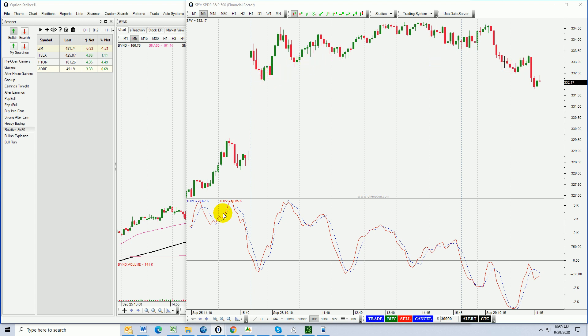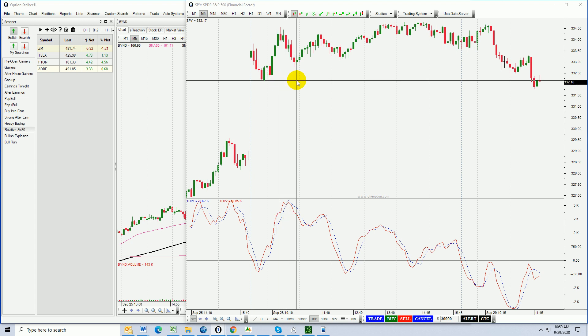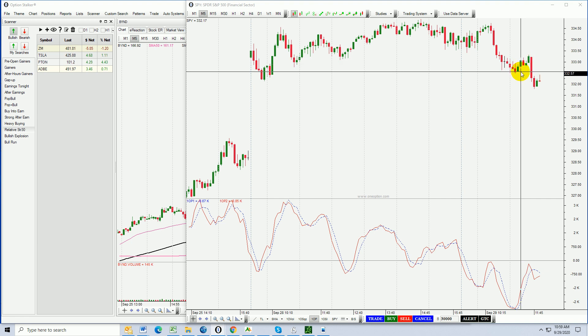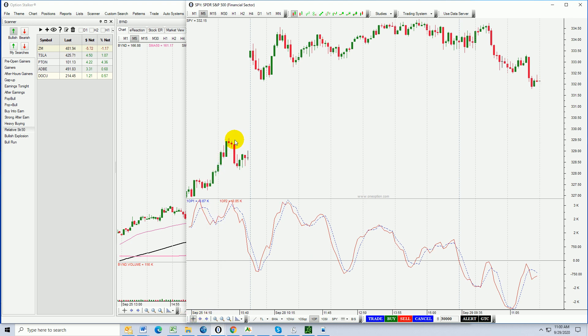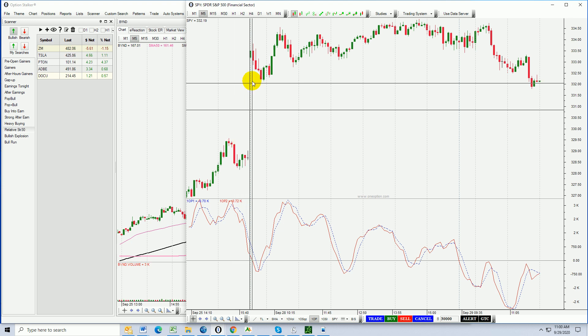Now we came down to the low from yesterday — you can see that right here — and that support level seemed to be holding. You could see these tiny little candles and we got a little bit of a bounce. As soon as that bounce lost its luster, we got a long red candle taking us through that low, and now I believe we're going to see some continued selling. Watch during the presentation — the market should continue to come in. There's a decent chance it's going to come all the way back down to roughly the 329.50 level.